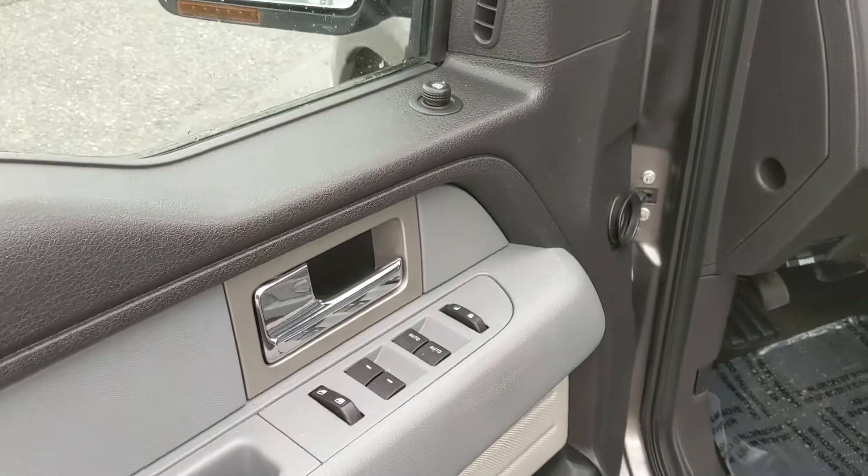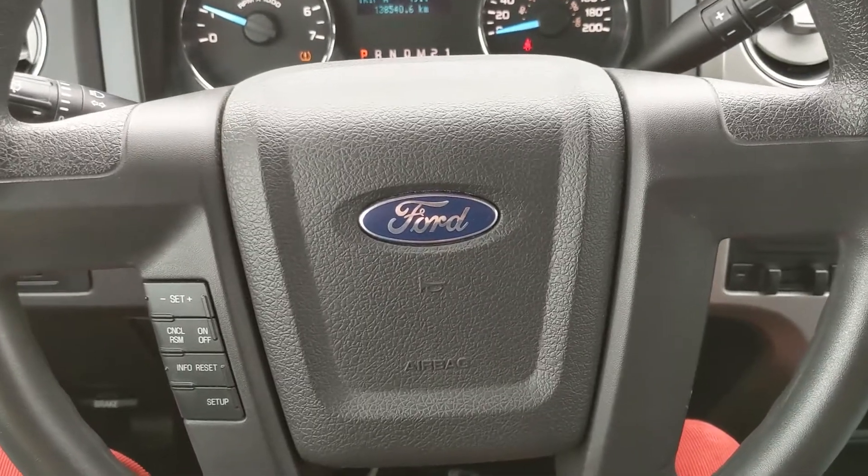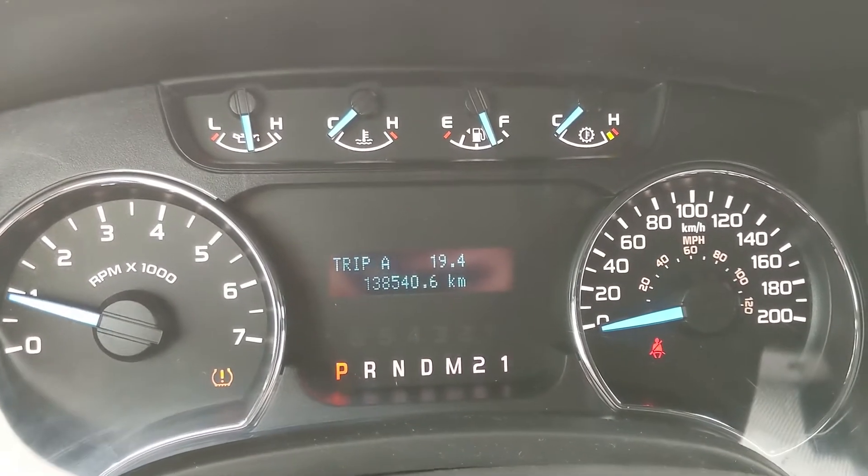Looking in the front, you have power windows, power mirrors, and power locks. Sitting in the truck with it running, you can see that it's sitting at 138,540 kilometers.